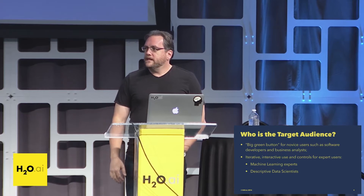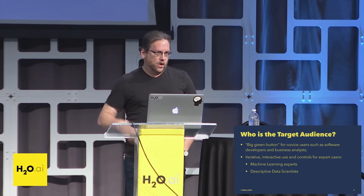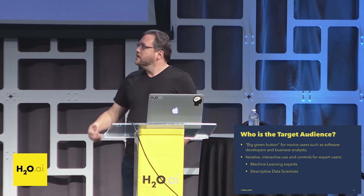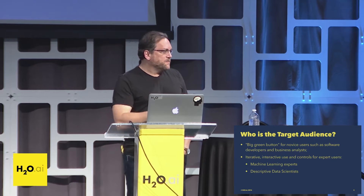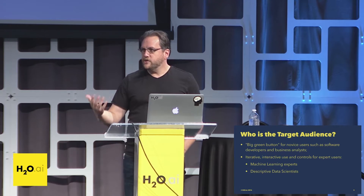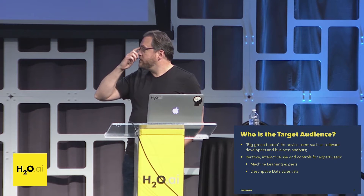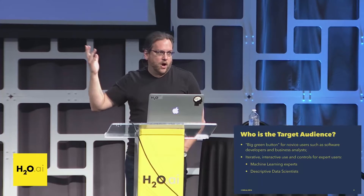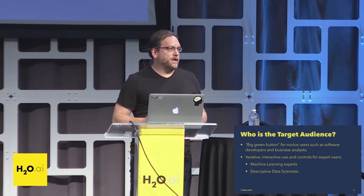We also want to help expert users by having interactive use, control, and feedback. This is intended to help machine learning experts by doing the heavy lifting and grunt work they normally have to do — tuning hyperparameters, doing feature engineering, things like that. And also bringing people who are novices to machine learning but heavy on data statistics and data science, and helping them become better machine learning practitioners.